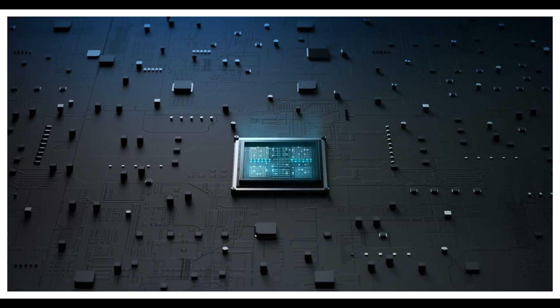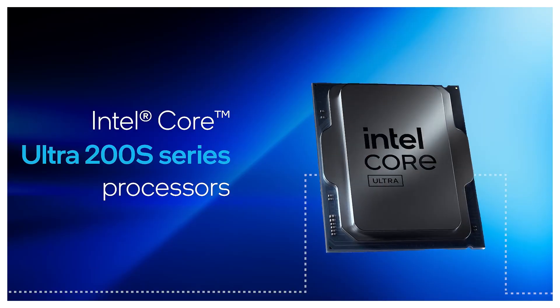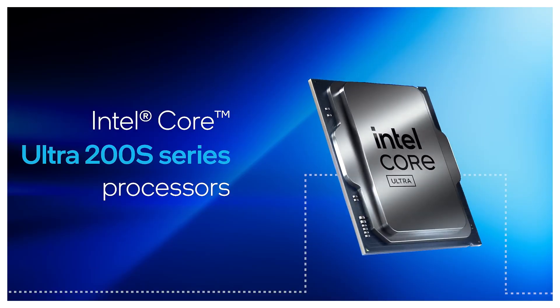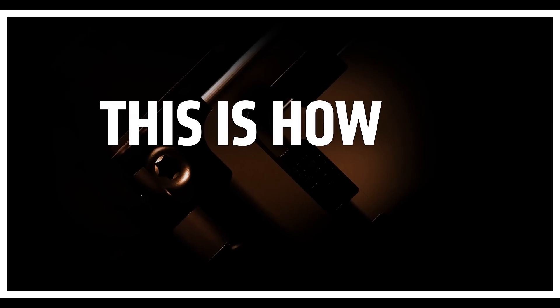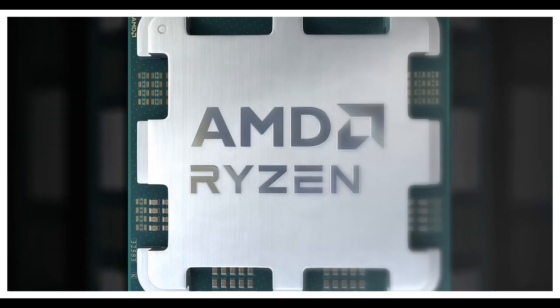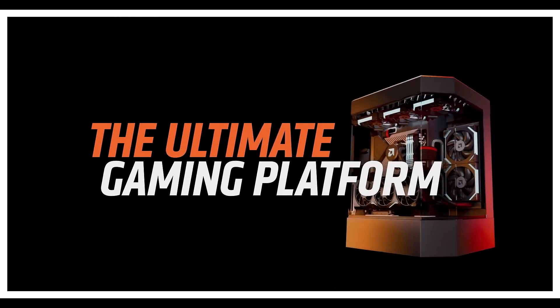Processors are the heart of your rig, and in 2025, the Intel vs AMD battle is hotter than ever. Intel's dropping their 15th gen Arrow Lake chips, promising efficiency and AI power, while AMD's Zen 5 lineup, like the Ryzen 9 9950X3D, is dominating gaming charts.